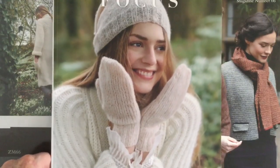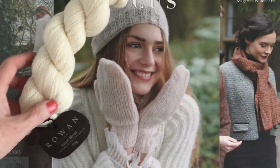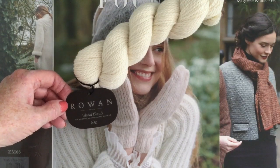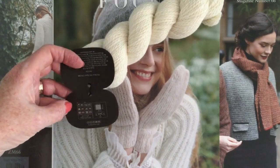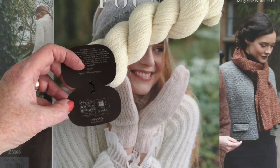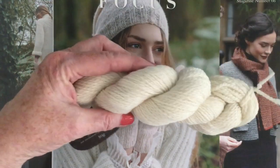In the main Rowan Magazine 66, there's an article on the new Rowan yarn called Island Blend. It's made with Falkland fine merino wool, baby alpaca, and silk. It comes in a 50 gram skein — hand wash, lay flat to dry, no ironing, no dryer, no machine washing. When you touch it you realize how absolutely gorgeous this yarn is.